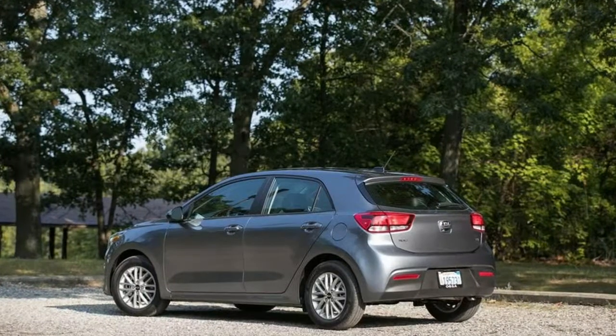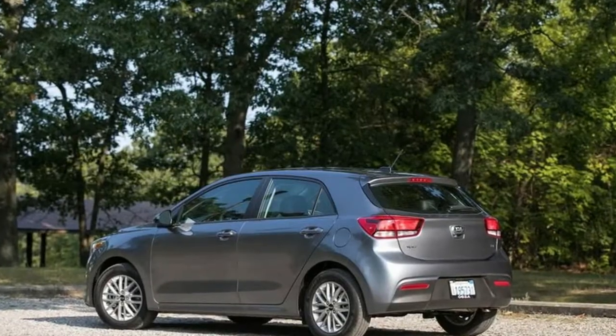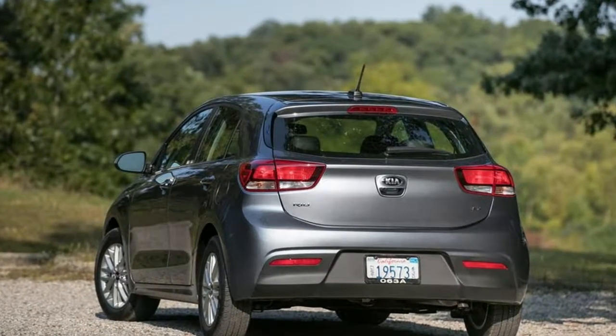Aside from a poor headlight rating and an acceptable child seat anchor rating from IIHS, neither of these agencies have released a full set of testing data for a 2018 Rio yet. We'll update this space when ratings become available.